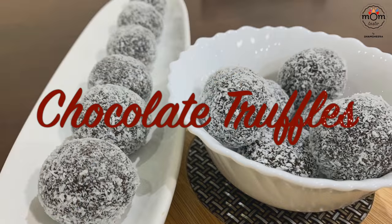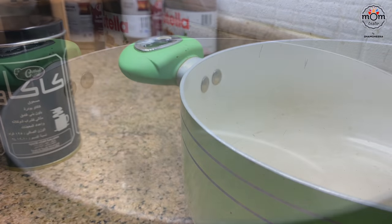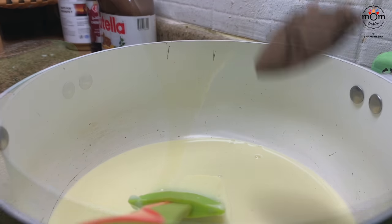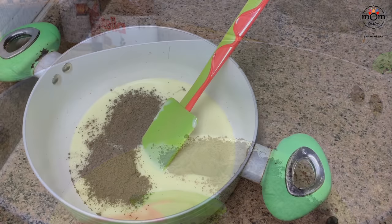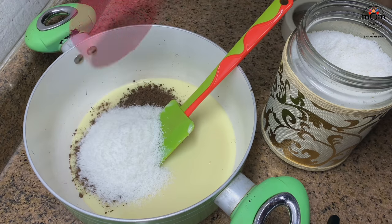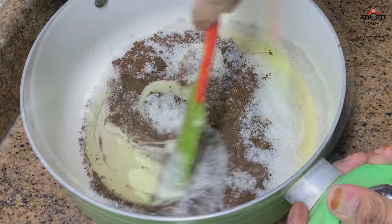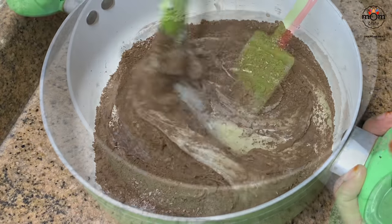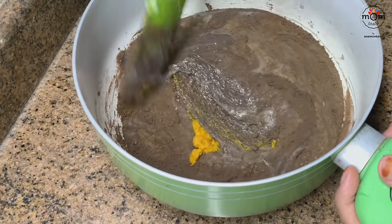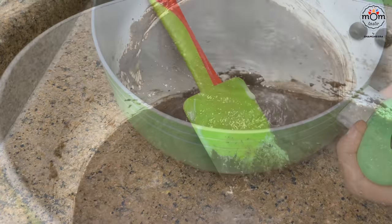Next is chocolate truffles with coconut — the easiest recipe of all! You need one tin of condensed milk (395 grams), two tablespoons cocoa powder, half cup desiccated coconut, and orange zest — don't skip the zest, it takes these truffles to the next level. About half to one teaspoon. Chocolate and orange really are a great combination.